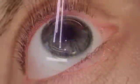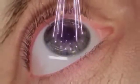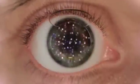The Wavelight EX500 excimer laser maintains a high pulse frequency with a minimized thermal load, allowing only one in five pulses to overlap. This allows the treated area of the eye to cool before receiving additional pulses from the laser.